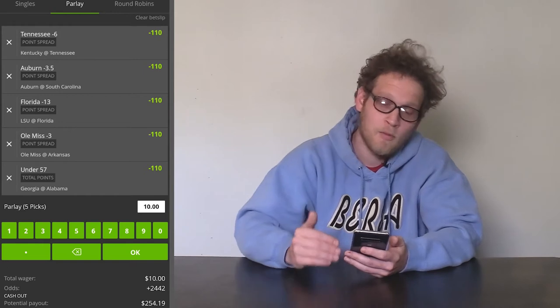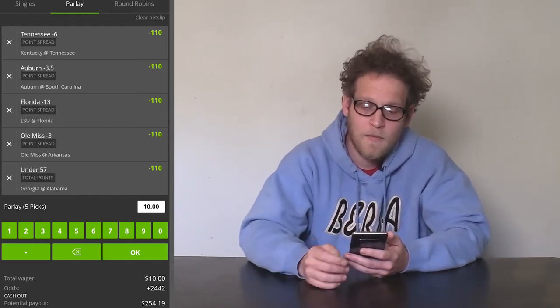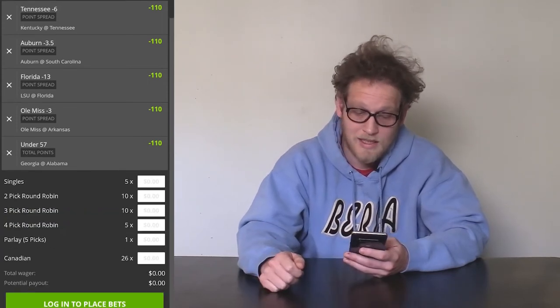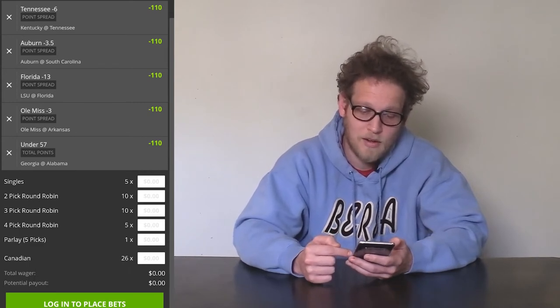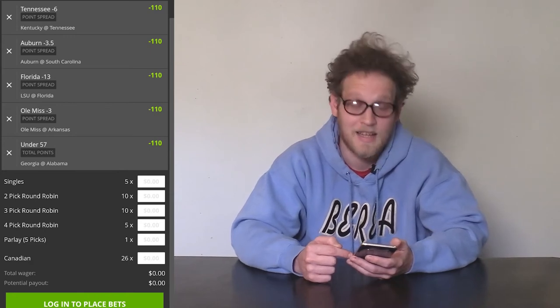But if any one of these loses, we lose our whole $10 and we don't win anything. So if we go up to the top of our parlay slip and go to round robins instead, we see we get all these new options: singles, two-pick round robins, three-pick round robins, four-pick round robins, the parlay, and Canadian.